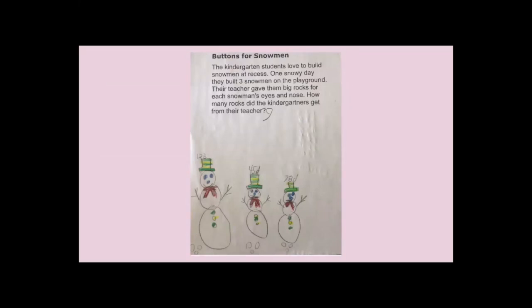Here's a kindergartner with a task — buttons for snowmen. We might think this is a story about multiplication. We have a story about building three snowmen and getting rocks for the eyes and nose, but we don't explicitly state there are two rocks for eyes and one for the nose. We just have a story, and we have a child who can solve this with counting. You can see the child counts and writes their numerals — on the top of their hats, 1, 2, 3, 4, 5, 6, 7, 8, 9 — and at the bottom we can see the rocks for each snowman. They're using counting to become powerful mathematicians, building on what they know and using drawings.